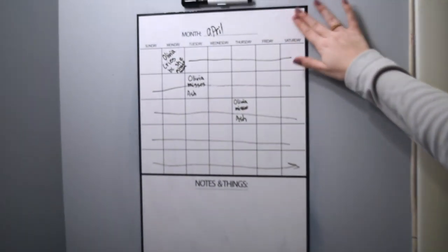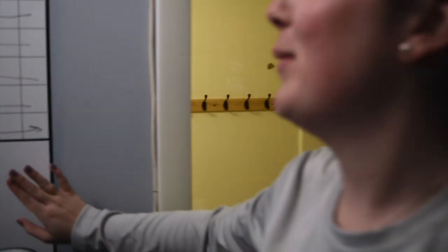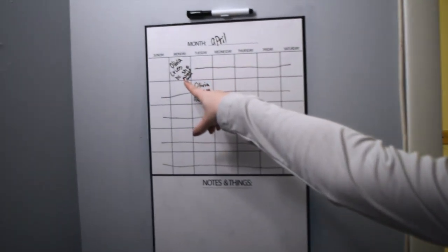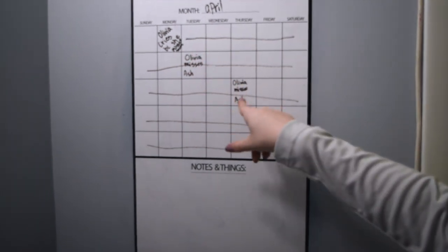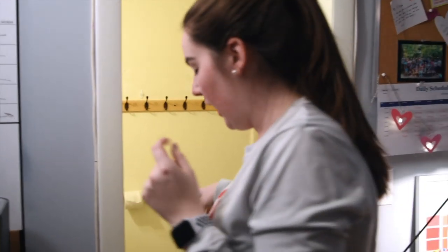Here is my notes board. It used to have some funny notes on it but we got rid of those. It just says April. 'Olivia cries because she misses Annika.' And then 'Olivia misses Ash' — because it's our last day here. I think we'll do the bathroom last. So there's my trash can.